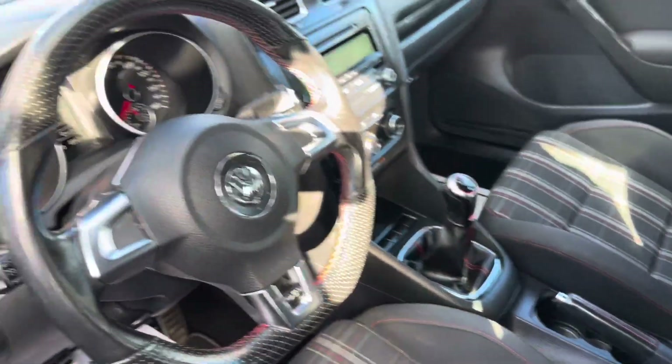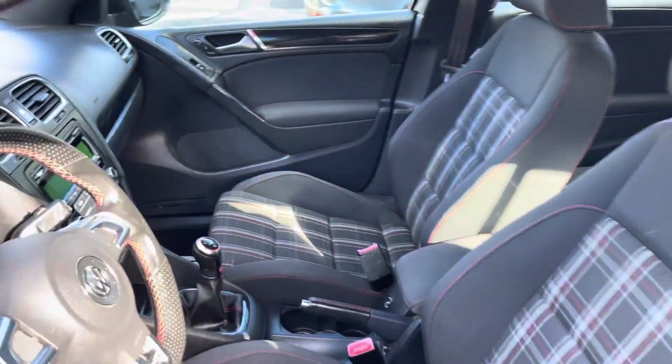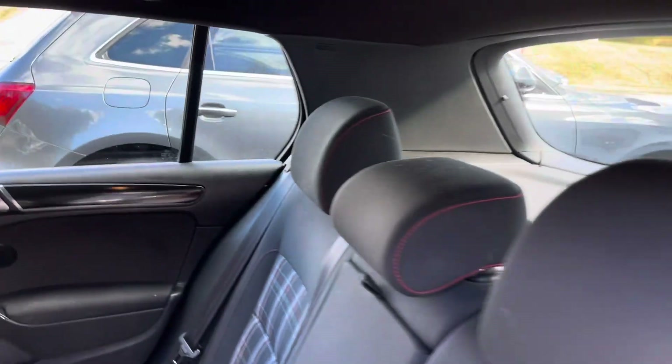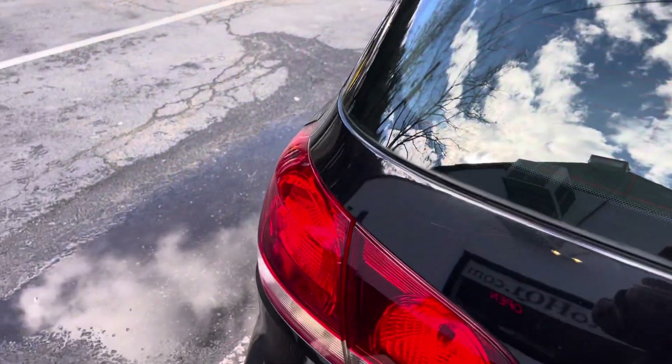Manual transmission, six-speed. Awesome. Got the plaid seats in there — kind of that cool little GTI theme that they got going on in their vehicles. Back seats look good, front seats look good. Just a nice, clean, and fast car. Let me tell you something — it'll pin you to your seat, it's so fast.